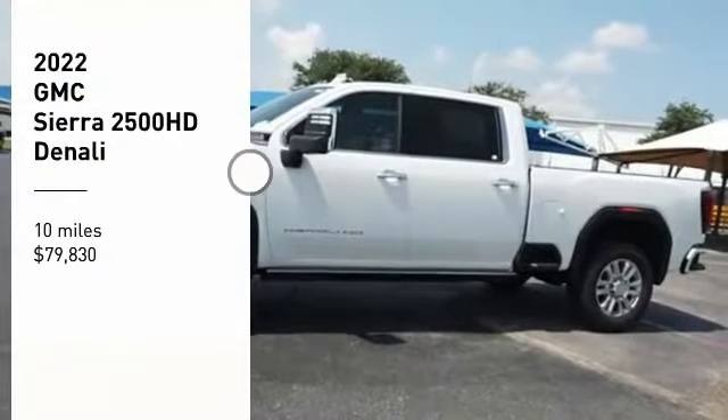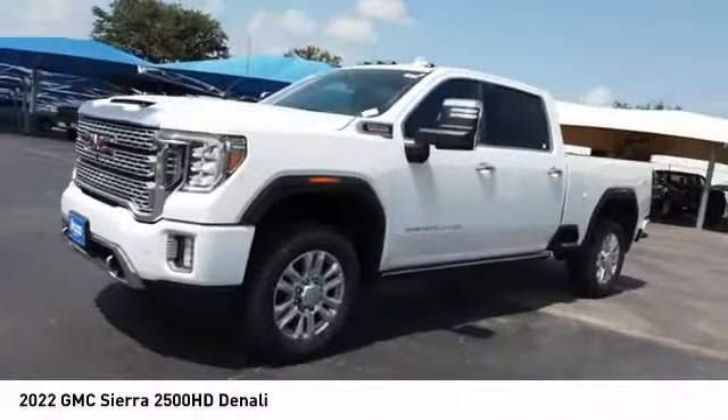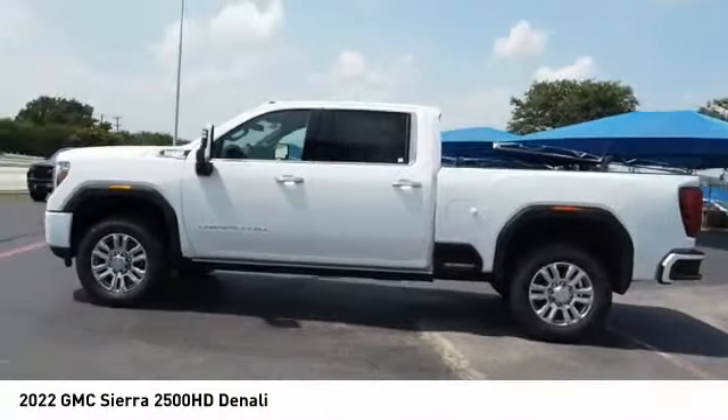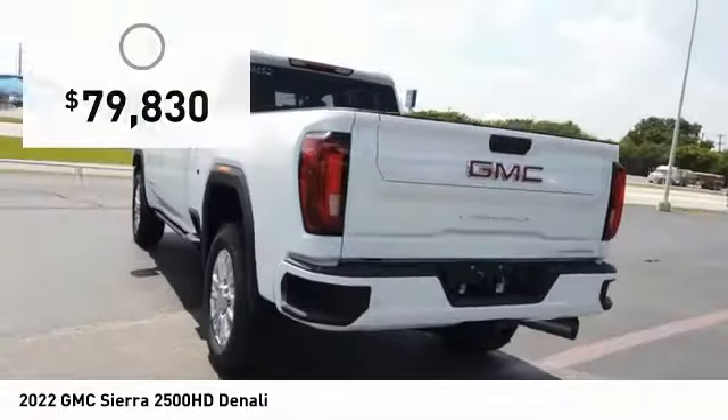We are pleased to show you the 2022 Sierra 2500 HD. The GMC Sierra 2500 HD has all your workhorse basics covered. No worries here. And is priced below $80,000. This vehicle has less than 100 miles.